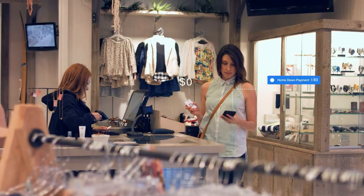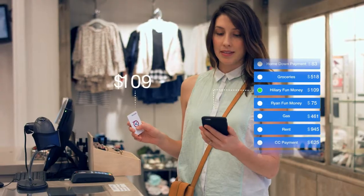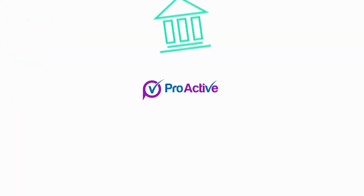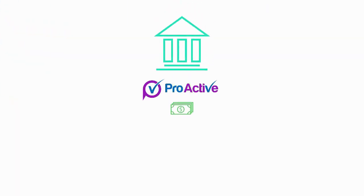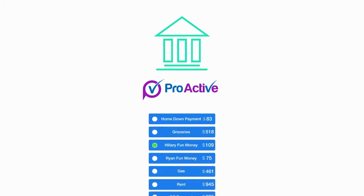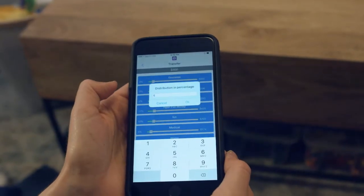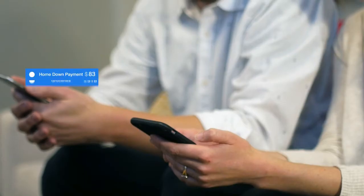And it's for this reason that we created Proactiv, a simple proactive spending system. Here's how it works: Proactiv connects to your existing bank accounts and pulls your discretionary income into the Proactiv app. The app then assists you in creating your custom budget. After you come up with a budget, Proactiv automatically distributes your money into specific spending and saving categories.